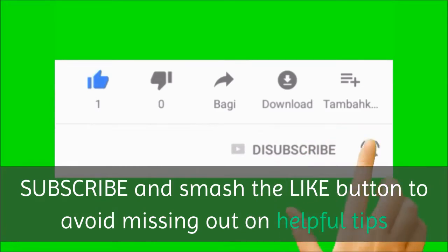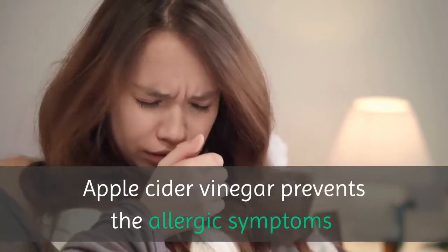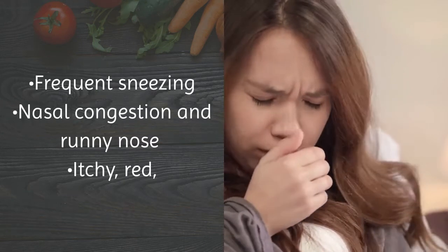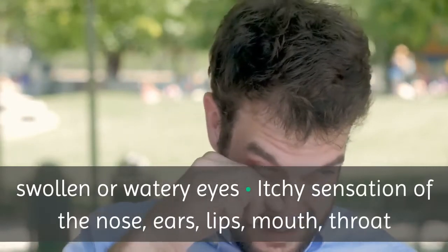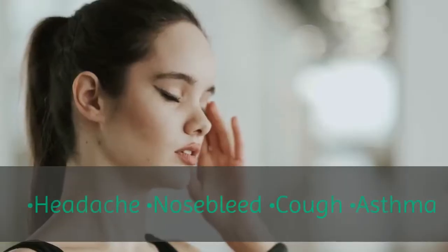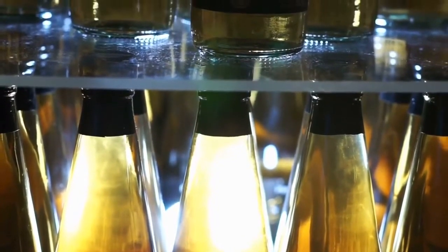Apple cider vinegar prevents allergic symptoms such as frequent sneezing, nasal congestion, runny nose, itchy red swollen or watery eyes, itchy sensation of the nose, ears, lips, mouth and/or throat, headache, nosebleed, cough, and asthma. I personally use apple cider vinegar for my spring allergies and to kick-start my weight loss.